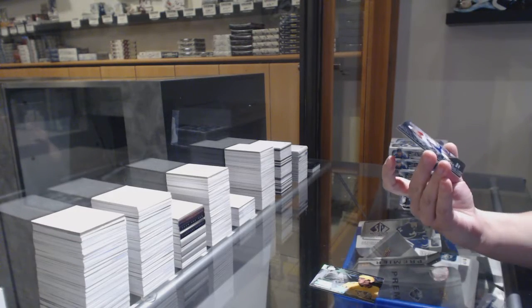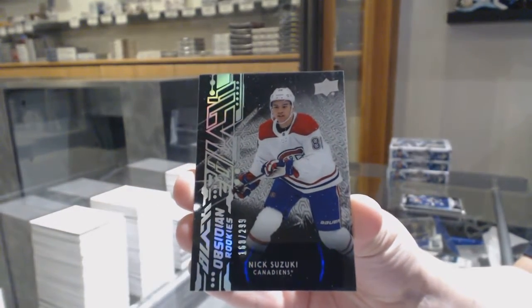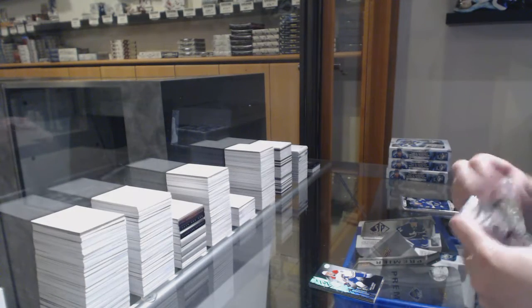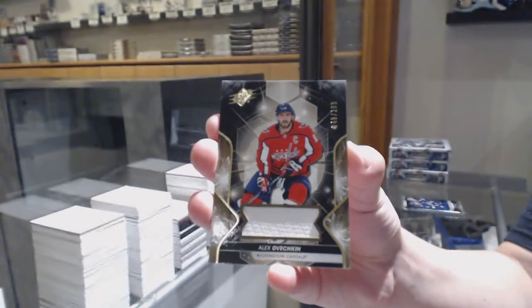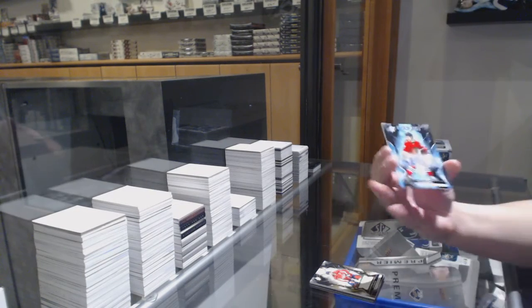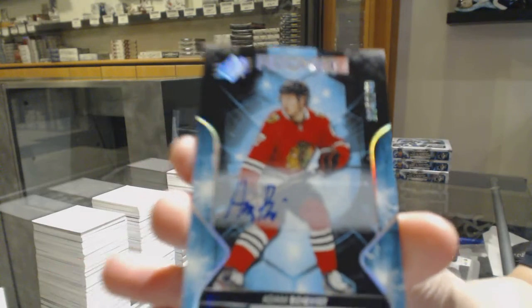Obsidian rookie numbered to 299 for the Montreal Canadiens, Nick Suzuki. Base jersey numbered to 199 for the Washington Capitals, Alex Ovechkin. And we've got a rookie auto numbered to 149, Adam Boakfist for the Chicago Blackhawks.